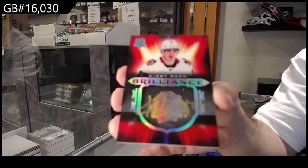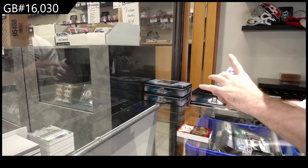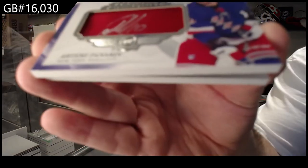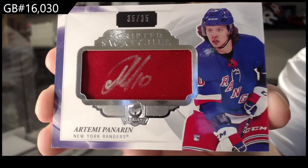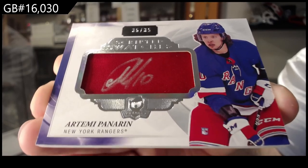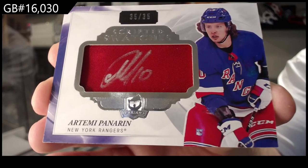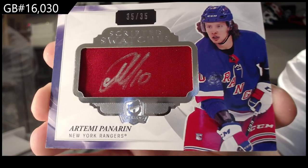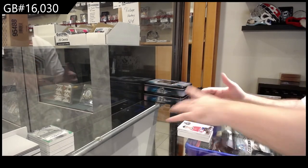That's not too bad then — Kirby Dach brilliance auto for the Rangers. Scripted swatches Panarin — Rangers murdered this break. Artemi — no auto — went for a thousand? Oh my god, Panarin. And we've got for the Montreal Canadiens: Suzuki, 249.